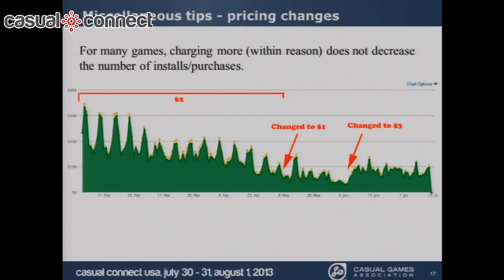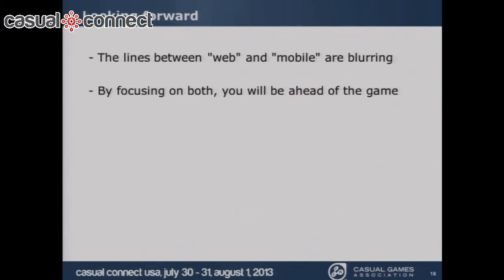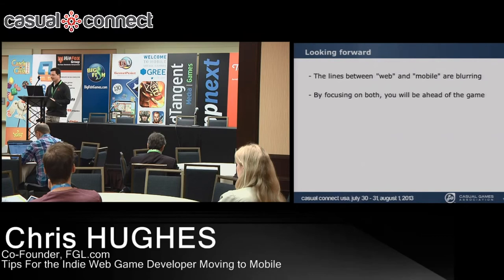Looking forward, the line between web and mobile will continue to blur. But if we focus on both — web and the future of mobile — I think we'll be ahead of the game and well-positioned for any new markets or changes that come up.